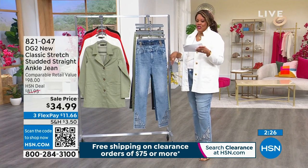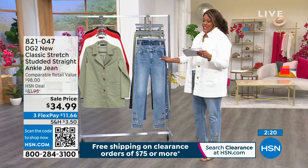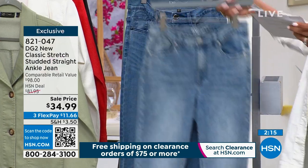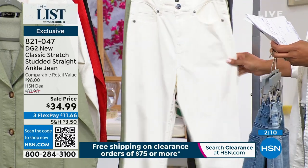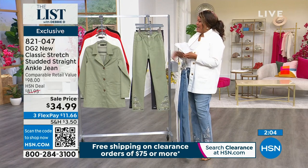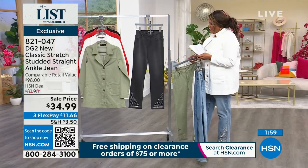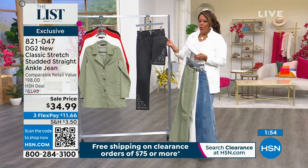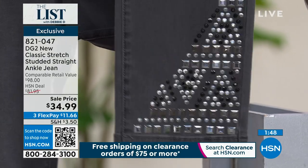Then we have this fabulous jean. $13 to get home — it's a studded straight ankle jean. I have it on in the chambray. I also have it in the midtone, the ivory, and the black. If you can get it in ivory, put it back with this ivory jacket — it's fantastic. Aloe goes back as a suit because we've got aloe and aloe right here. The black is stunning for summer because it's not a dark, dark black — it's like a washed black. $34.99 for a $98 jean.